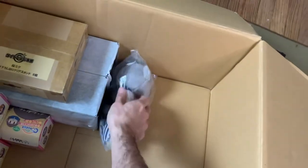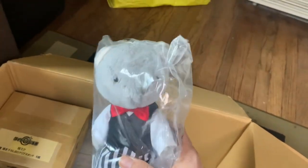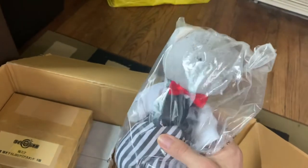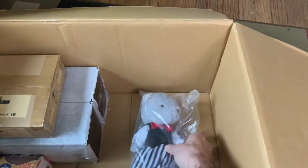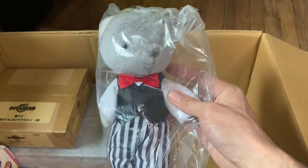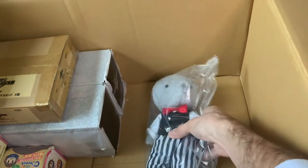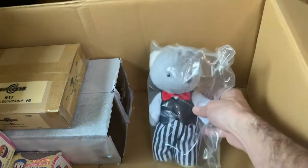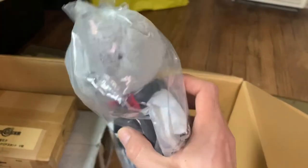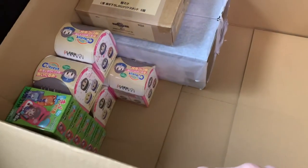This is from the Cardcaptor Sakura Sweet Tea Party Kuji that they released back in spring. It's supposed to be Syaoran Lee — they had two versions of the plush: a Sakura version and a pink bear with cute wings, and the Syaoran Lee bear too. This is the Prize B plush, still sealed. It's the Syaoran Lee Sweet Tea Party Kuji plush, that's really cool!